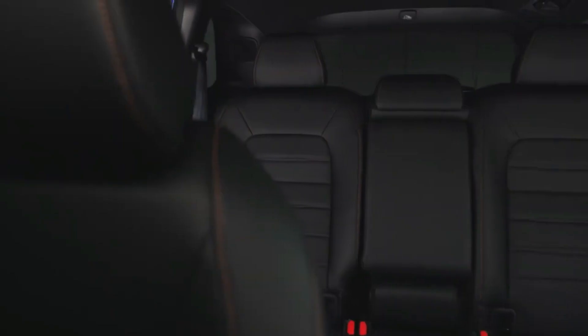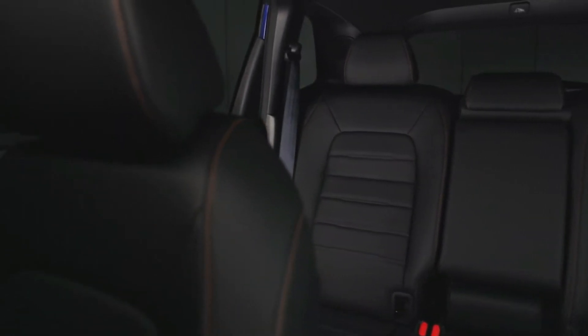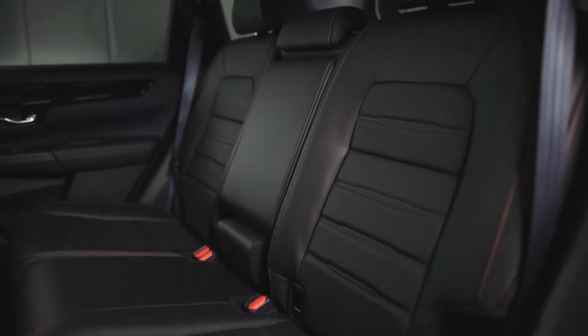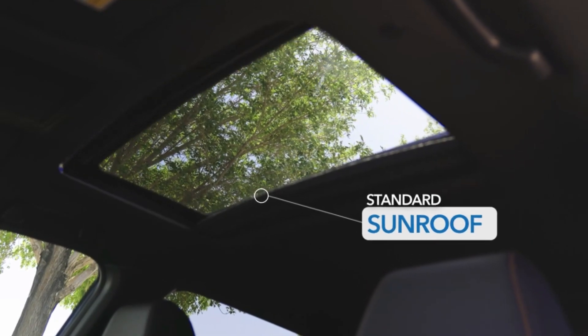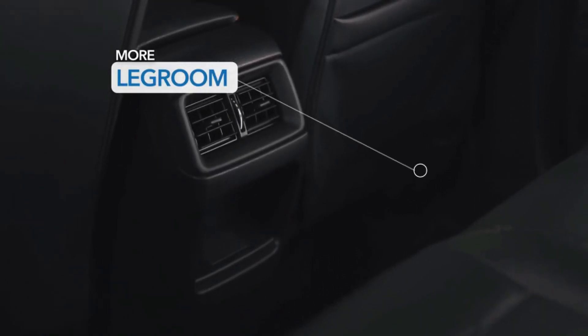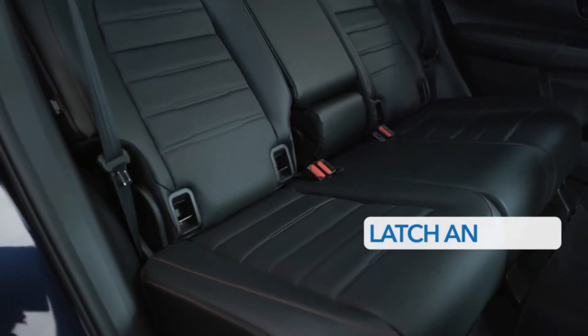The EX gets a 7.0-inch touchscreen with volume and tuning knobs, while the EXL upgrades to a larger 9.0-inch display but sacrifices the tuning knob. Plentiful storage space makes life easy, and despite being only mid-tier in the CRV's five-trim hierarchy, the EXL's interior had a handsome if straightforward design and quality materials.